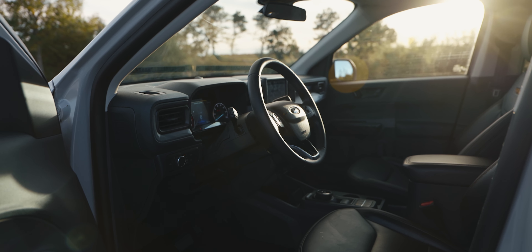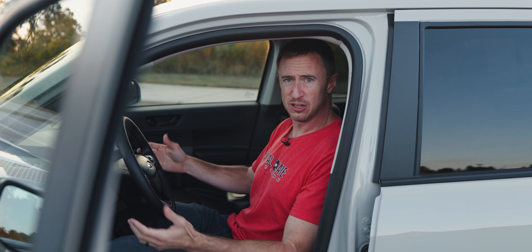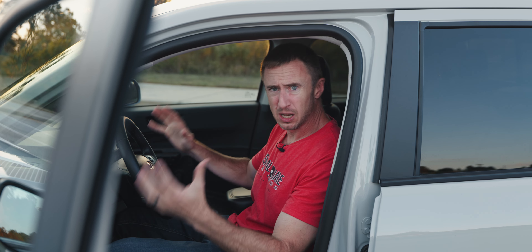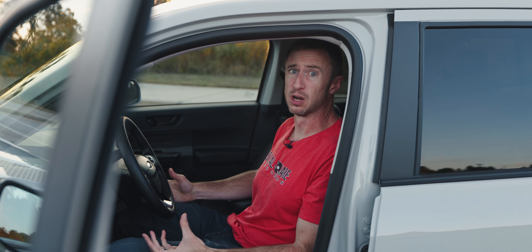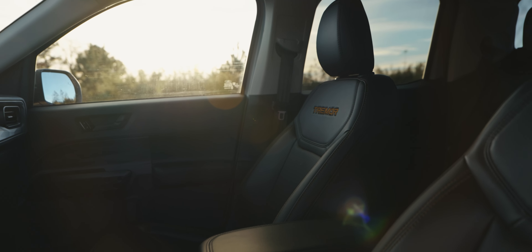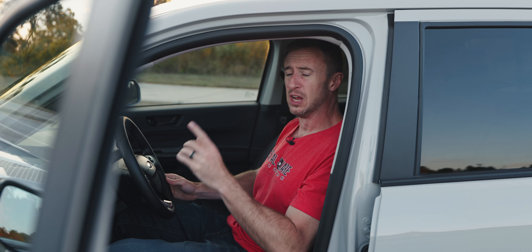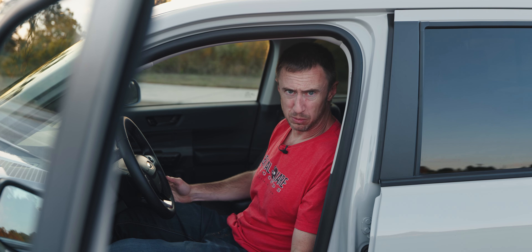As a 6'6" dad of a very tall family, one of the most important things for us is how we fit into vehicles. And as you can see here, I have plenty of space inside the Ford Maverick — I am incredibly comfortable. These seats are great, the legroom is great, the headroom is great. You have a ton of space inside the Ford Maverick. I do have a couple minor quibbles.